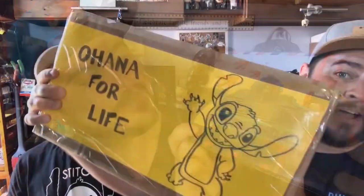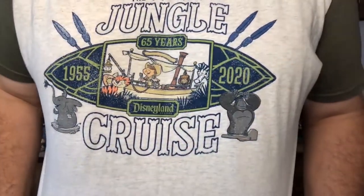Welcome back Ohana, it's Mickey Loot Monday. Welcome back Ohana, or if you're new to my channel, welcome. My name is Thomas and this is Stitches Ohana.